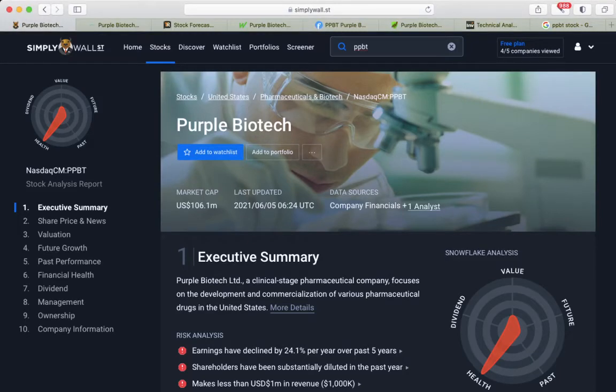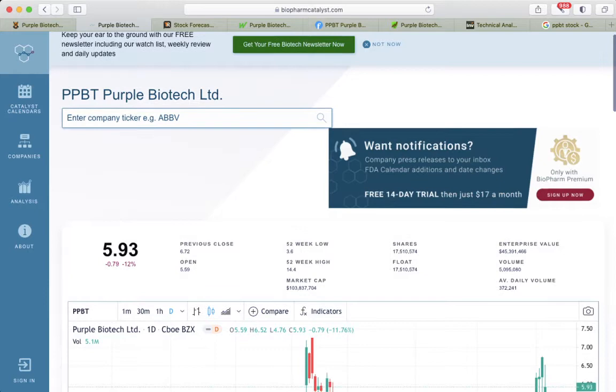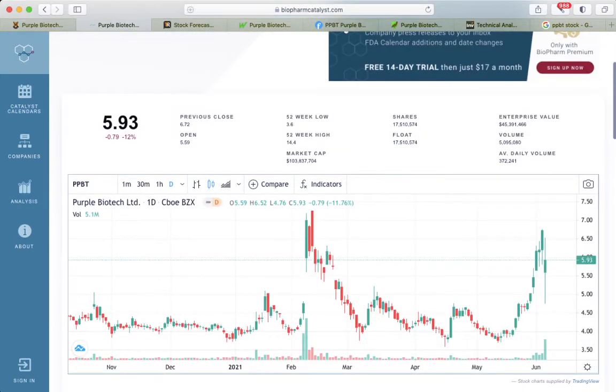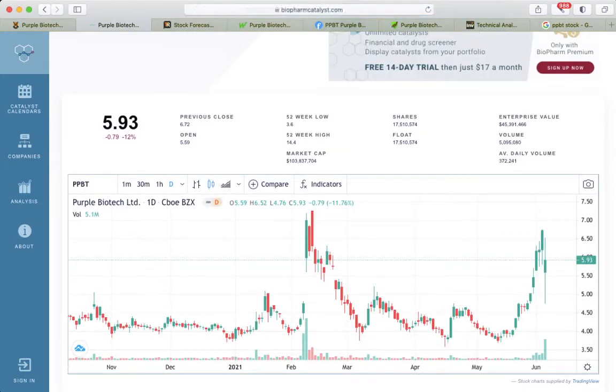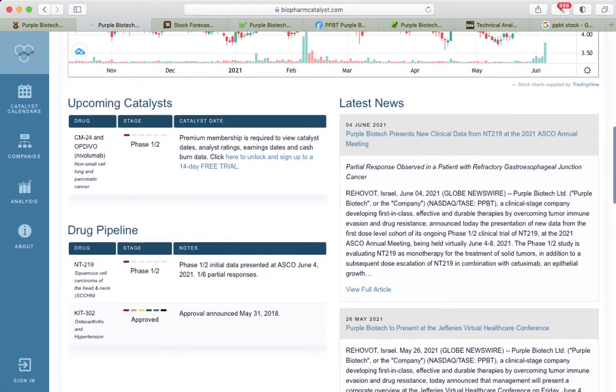Let's talk about Purple Biotech — it's a clinical stage pharma-technical company that focuses on development and commercialization of various pharma-technical drugs in the United States. Usually when it's a biotech company we start at biopharmatechcatalyst.com, a good site to analyze drug pipelines and upcoming catalysts.